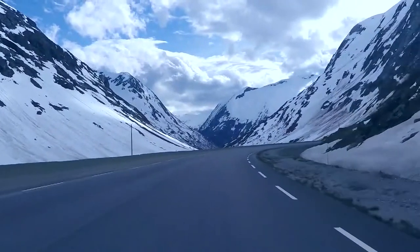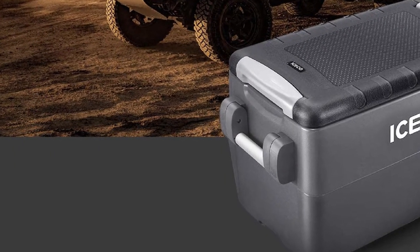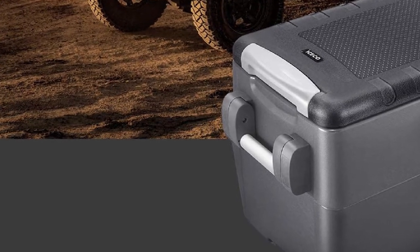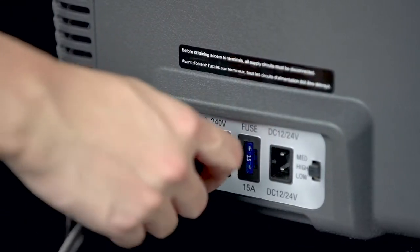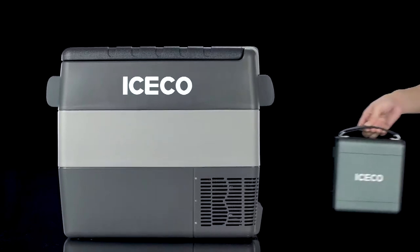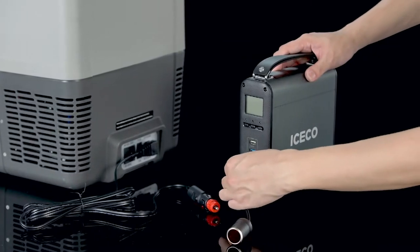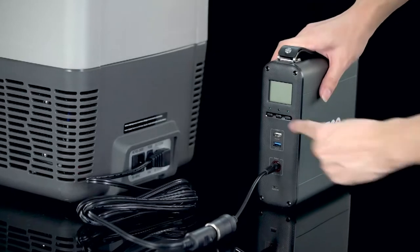That means you can easily chill or freeze food at room temperature without space-hogging ice or freezer packs. Iceco equips this cooler with a second compressor for fast cooling, and you can run it in an eco mode that consumes less electricity and prolongs run time when powering it with a battery. With your purchase, Iceco includes an insulated protective bag and a 12-foot DC power cable. The compressor is warranted for 5 years and everything else is covered by a 1-year warranty.